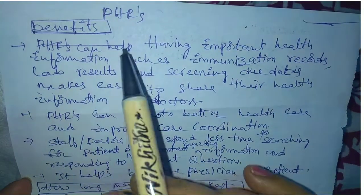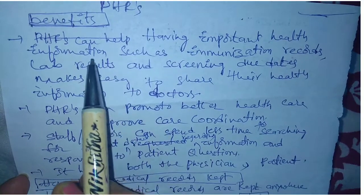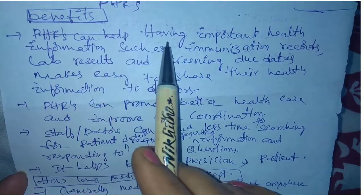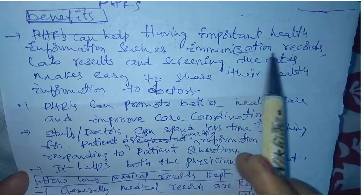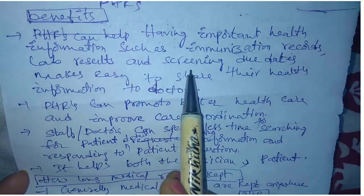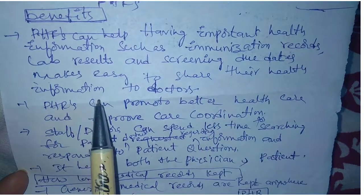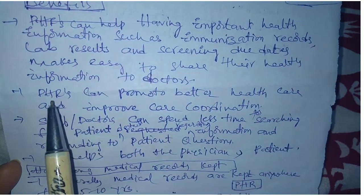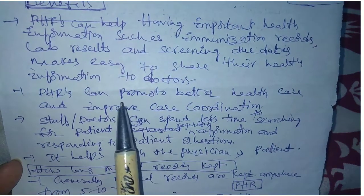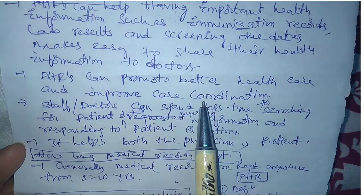Good evening children. Today our topic is personal health record maintenance. What is a personal health record? Having important health information such as immunization records, lab results, and screening due dates makes it easy to share health information with doctors. This is the definition of the personal health record. Personal health records promote better health care and improve care coordination.